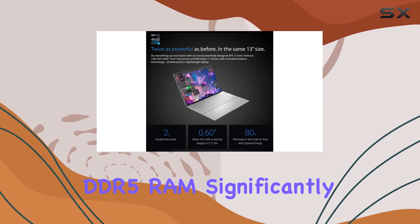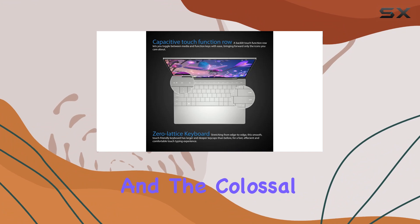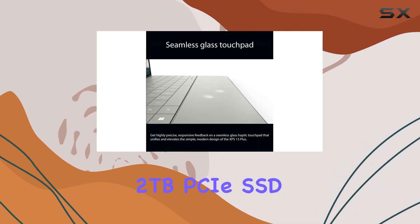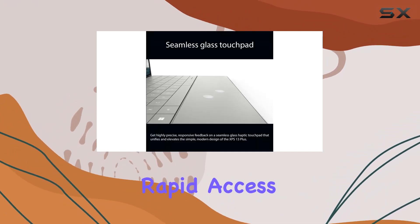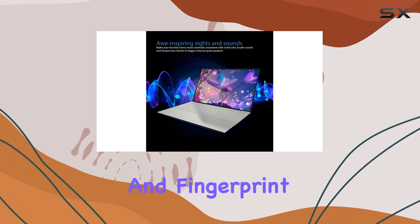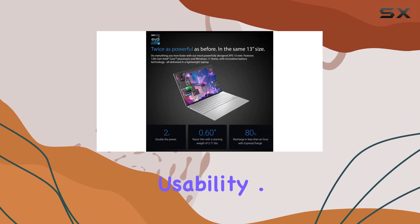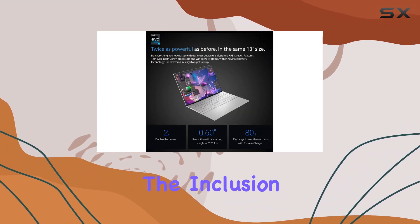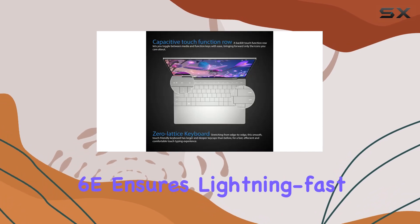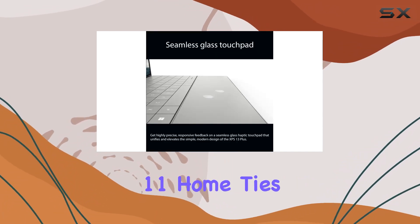The 16 gigabytes of DDR5 RAM significantly boosts multitasking capabilities, and the colossal 2 terabytes PCIe SSD storage ensures rapid access to your files and applications. The zero lattice backlit keyboard and fingerprint reader elevate convenience and security respectively, enhancing overall usability. Connectivity-wise, the inclusion of Killer Wi-Fi 6E ensures lightning-fast wireless connectivity, plus Windows 11 Home ties it all together.